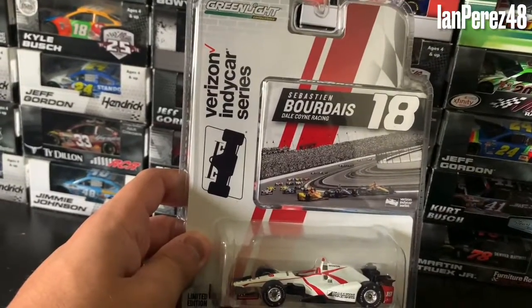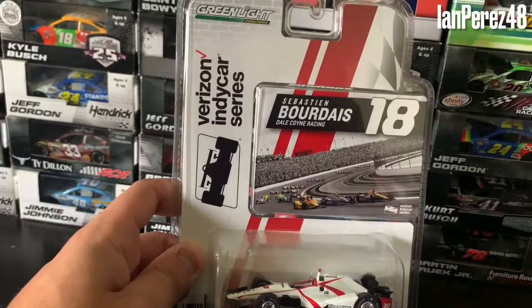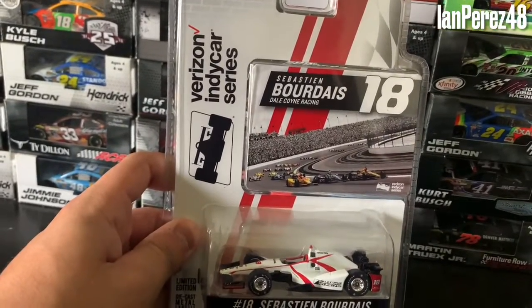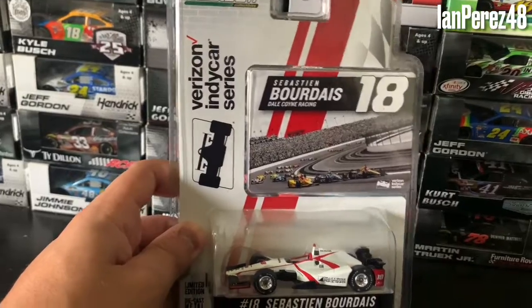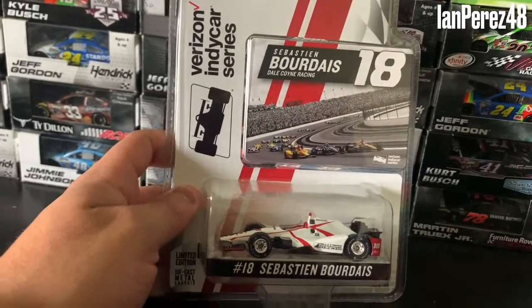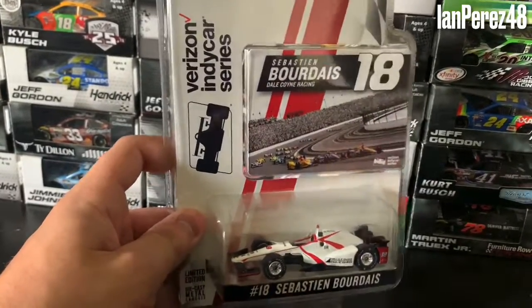I got this from my good friend Colin, aka Newman Haas on Instagram. If you want to follow his stuff, you can subscribe to his YouTube channel and Instagram — links in the description below. He got me this diecast because, well, not only because he's a big Sebastian Bourdais fan, but also because he has this car — this is like an extra.